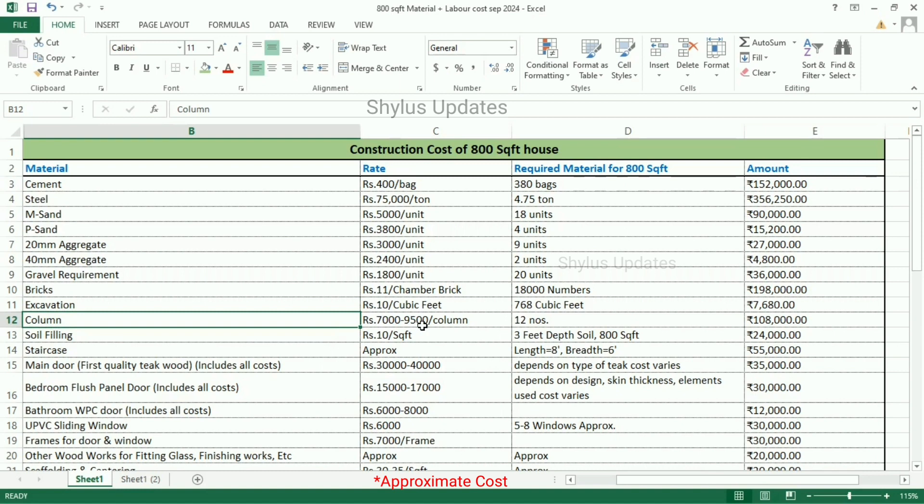Column is Rs. 7,000 to 9,500 per column. 12 numbers of columns are required. The total amount for columns is Rs. 1,08,000. Soil filling is Rs. 10 per square feet. Soil filling is done for 3 feet depth. The total amount for soil filling is Rs. 24,000.